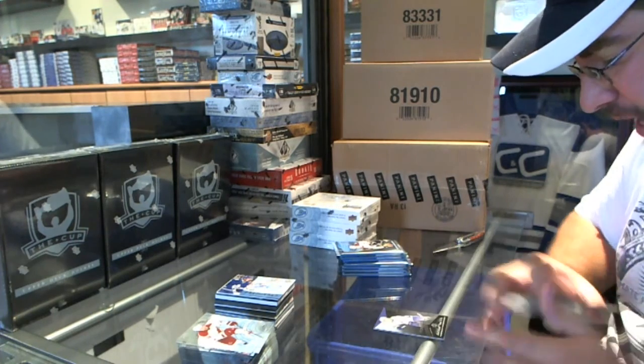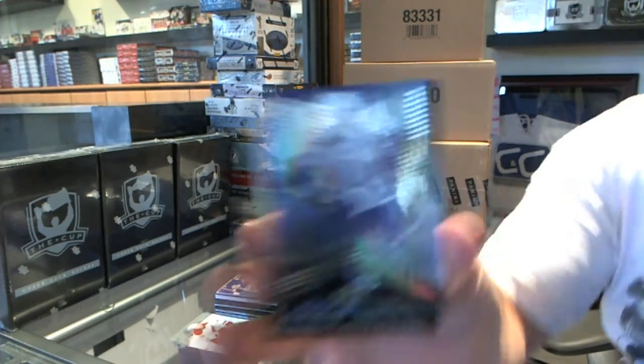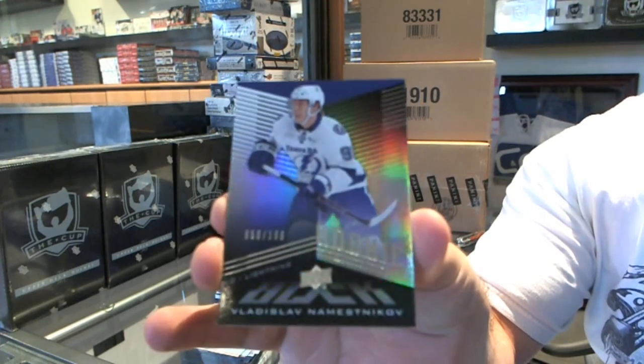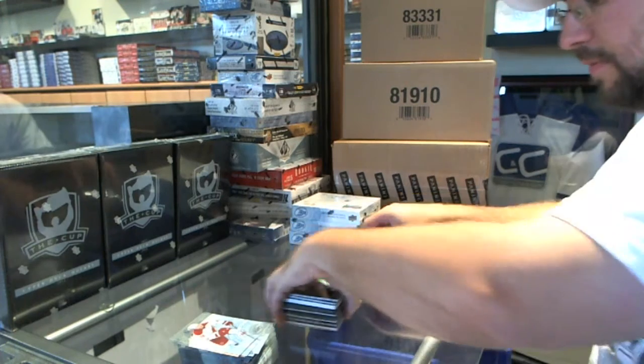We've got for the Tampa Bay Lightning a number 1/99 black rookie — Vladislav Namestnikov.